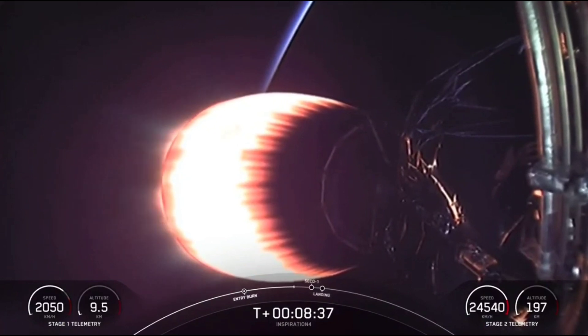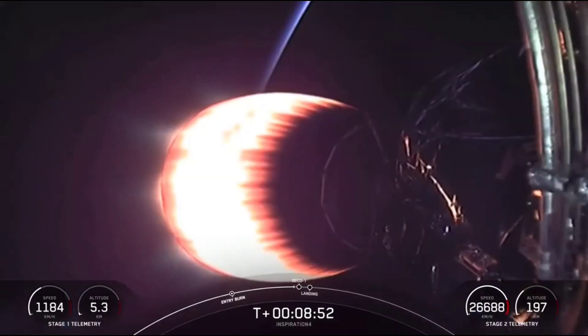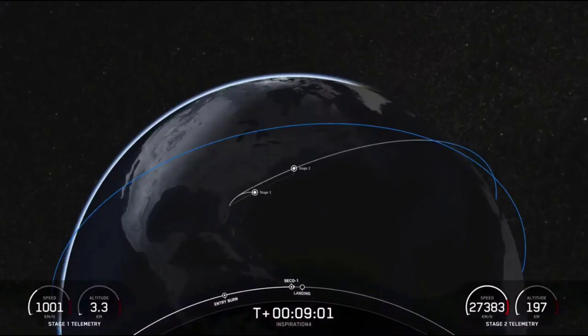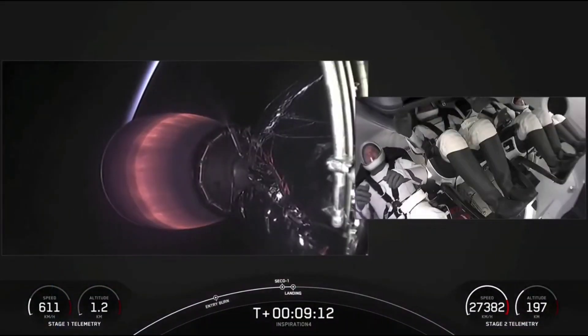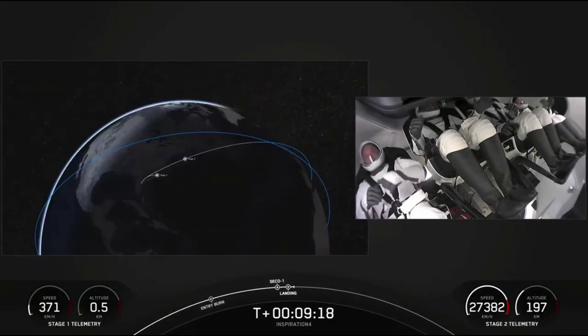In about 15 seconds we are expecting the MVAC to throttle down and cut off — an event called second engine cutoff — and then we'll wait for confirmation of good orbit. At the same time, the first stage will be beginning its landing burn. The MVAC has just shut off its engine. Nominal orbit insertion — that's amazing news for Inspiration 4.